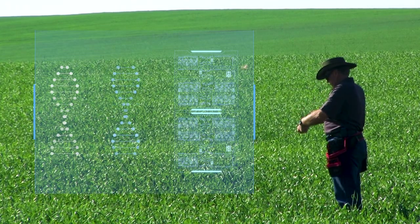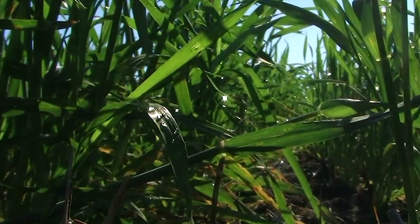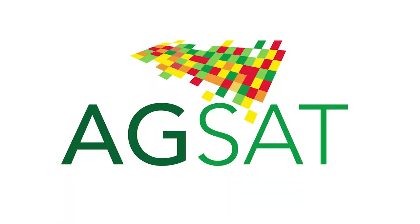Today, Canadian farmers use data more than ever before. This information is available from many sources in many different forms. How can you make sense of it all? How can you harness data from your land to make better decisions? This is how.